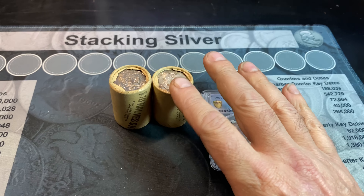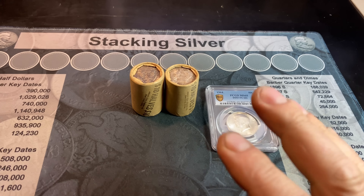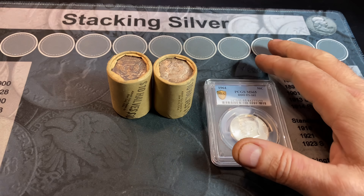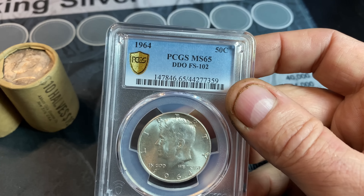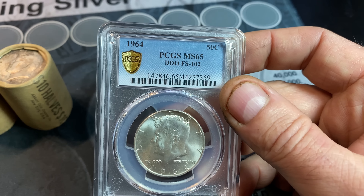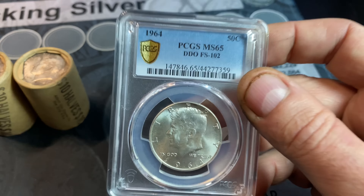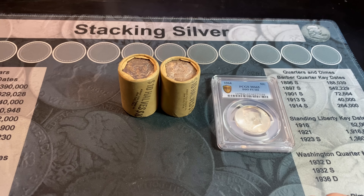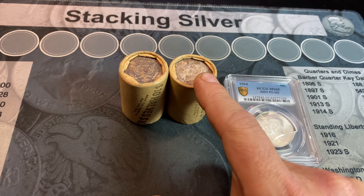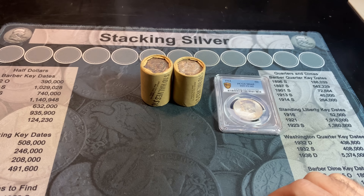If you want to watch that original video, I'll have a link to it both down below and pinned up here for your convenience. In that video, I decided to submit that coin — I said it's probably an MS-65 — and we did do a submission, we did get it back, and we did get the MS-65. So I'll keep my eye out for any more FS-102s, 101s, or the DDR. I've never scored the DDR-64P. It's one I've been looking for forever, and that'd be awesome if it's in one of these two rolls.